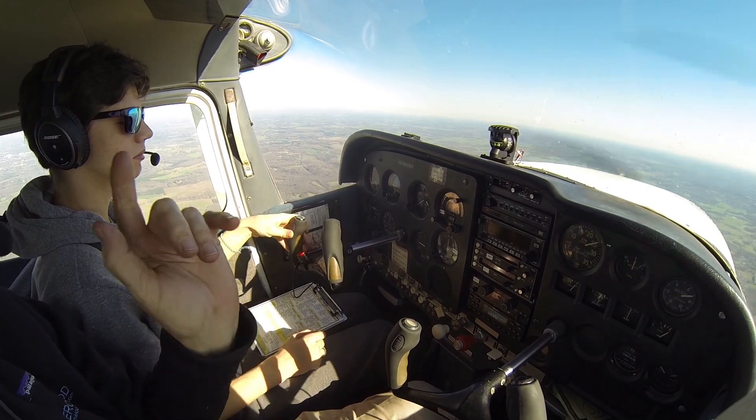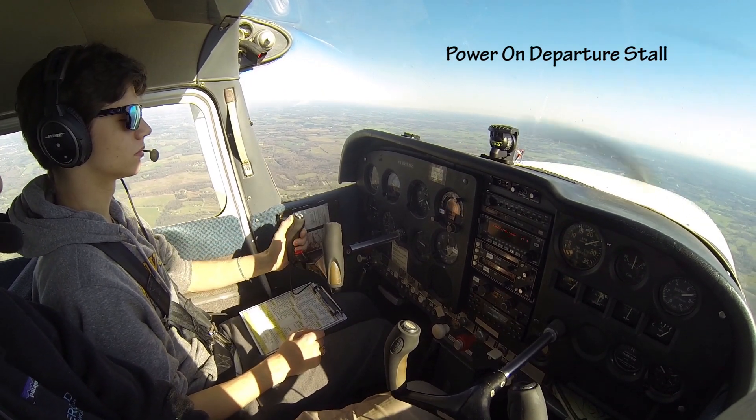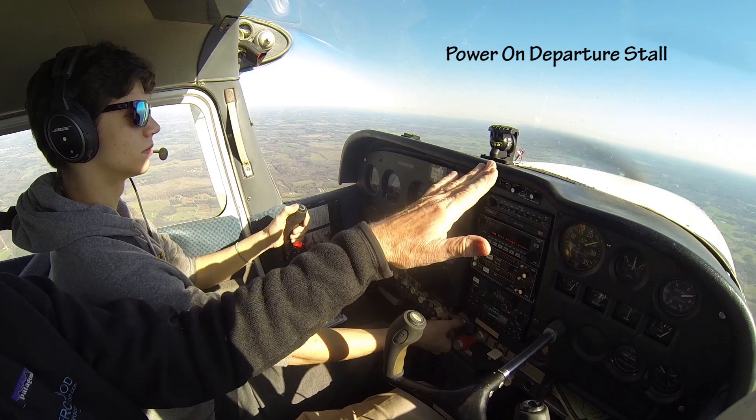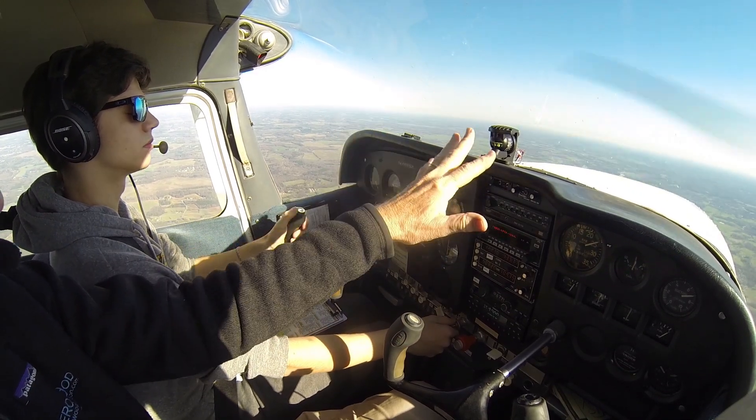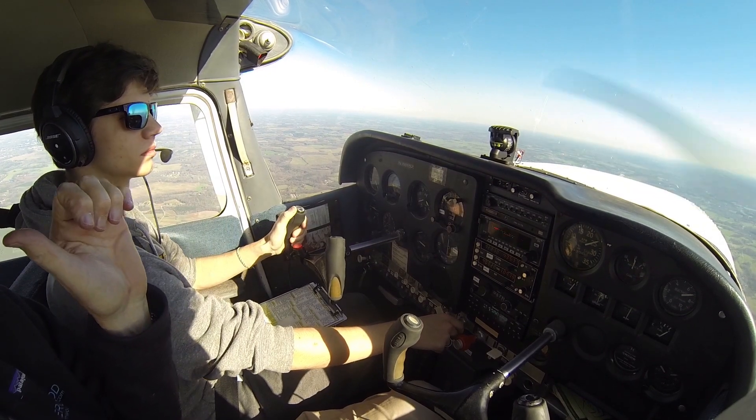So first I would like for you to show me just a straight ahead departure stall. I want you to slow the airplane down to our climb speed, then bring the power back in and hold that and climb. Let it get time to stabilize. Once you stabilize it, bring the power back on the airplane.